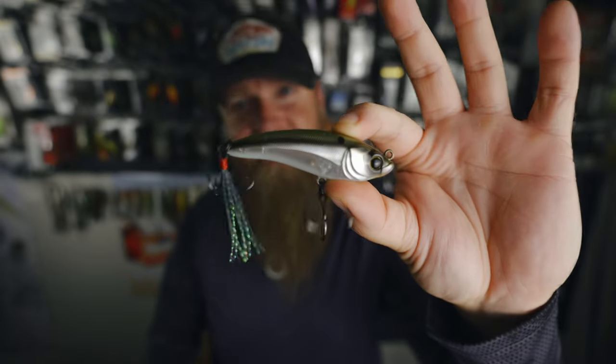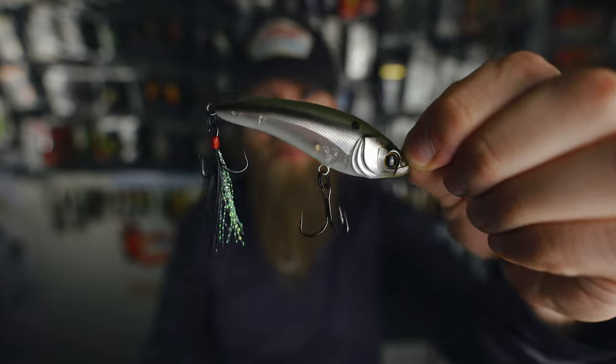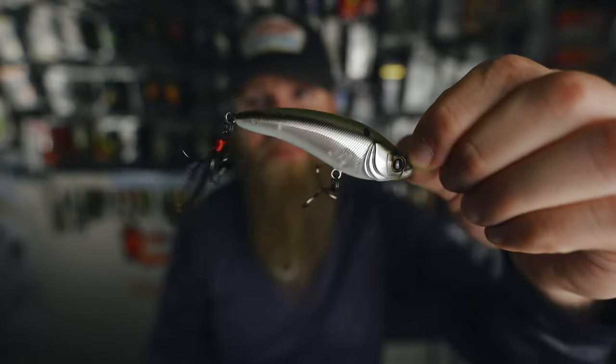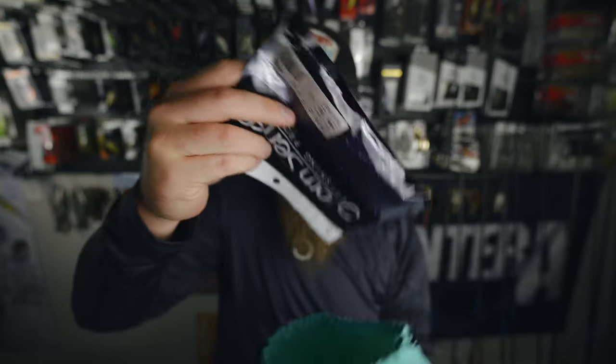Throw it out there on a 6.9 medium moderate — the 6.9 medium moderate Heater Series would be my preference for this bait — twitch that thing back for a nice erratic action. Super fun bait, and it's one that I have fished before and caught some fish on, especially during the shad spawn, which is rounding up down here in the south but still going on in other parts of the country. So don't sleep on that Hyper Jerk. Let's see what else we got in this month's Six Sack.